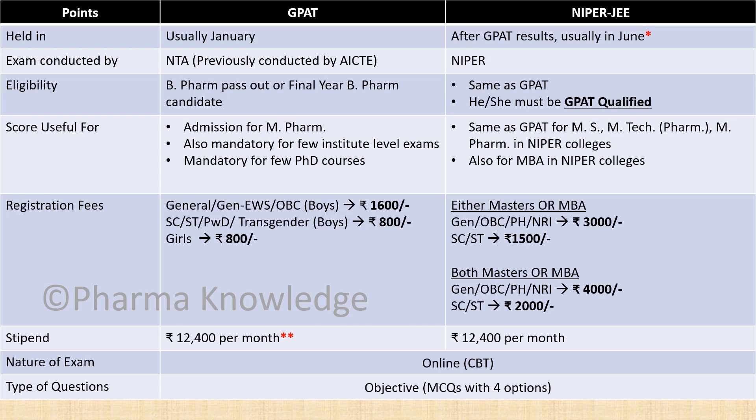GPAT is usually conducted in January while the NIPER exam is conducted after the GPAT results are announced, that is usually in June. But in 2020 it was delayed due to the COVID-19 pandemic. GPAT exam is conducted by NTA while the NIPER exam is conducted by NIPER itself.